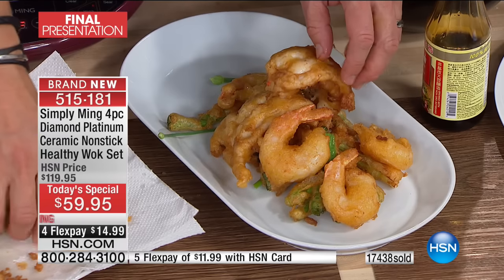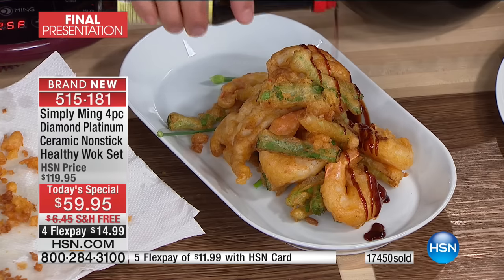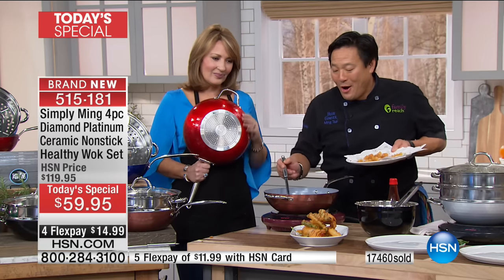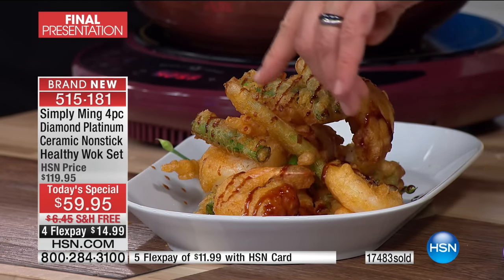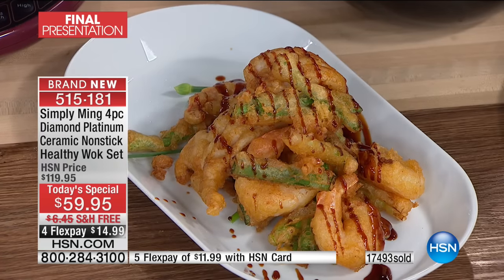This comes with a lifetime warranty, so it's a pan you're going to have for a long, long time. If you go to a restaurant and get a double lobster tail, you've spent over $50 — that's basically the cost of the wok right there. Please notice that if you look closely at the shrimp and lobster, you don't see any grease because that was flash fried. When it cools down I'm going to have to try that lobster just to make sure it's as delicious as it looks.